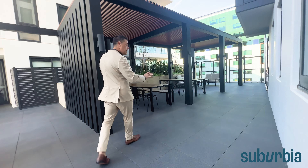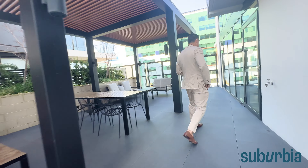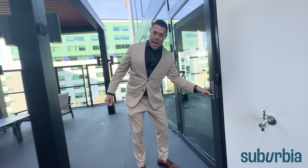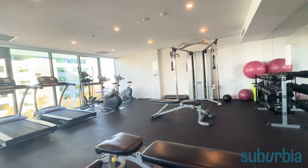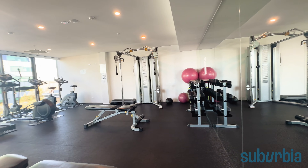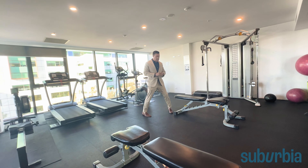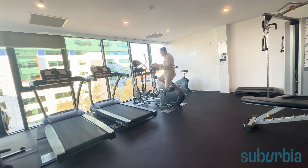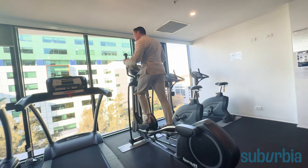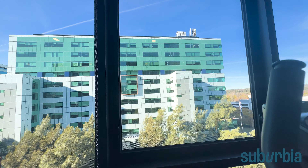There are added lounge zones with tables, chairs and couches if you want to come up and read a book. When it's time to work out, there's a well-equipped gym with pin-loaded machines, free weights, plenty of stretching space, and cardio equipment. Come and check out the view from here too — it's a pretty cool outlook for a workout.